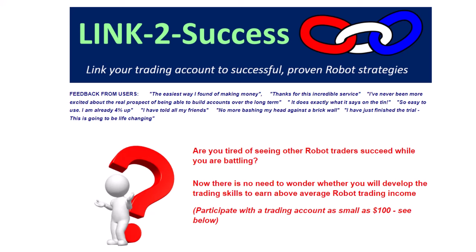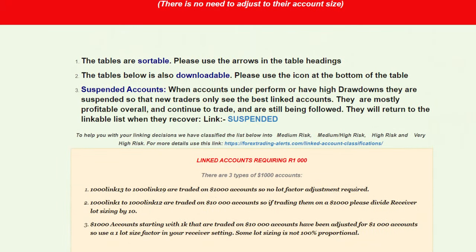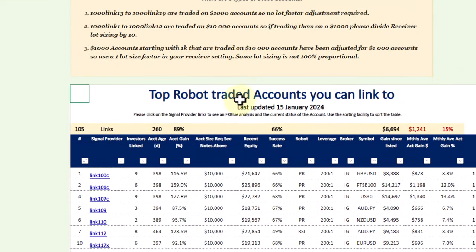Hey everybody, Alex Deploi here from Expert Forex. We've just updated our Link to Success service with brand new accounts, and we're quite excited about these because we have added the Expert Forex hedged accounts so that you can link to these highly successful accounts. Let's go and have a look at the current status of what you can link to through the Link to Success service. I'm going to scroll down to the accounts that you can link to.